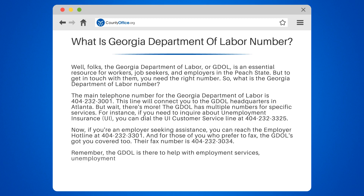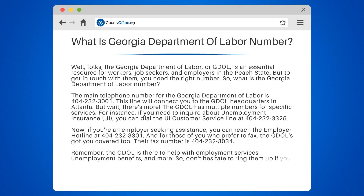Remember, the GDOL is there to help with employment services, unemployment benefits, and more. So don't hesitate to ring them up if you need assistance — just make sure you're dialing the right number.